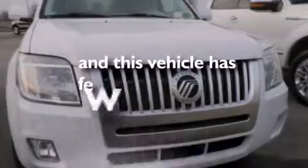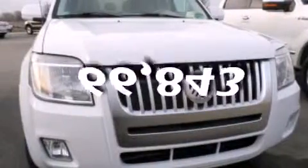This vehicle has less than 67,000 miles. Call or visit us right now and arrange your test drive today.